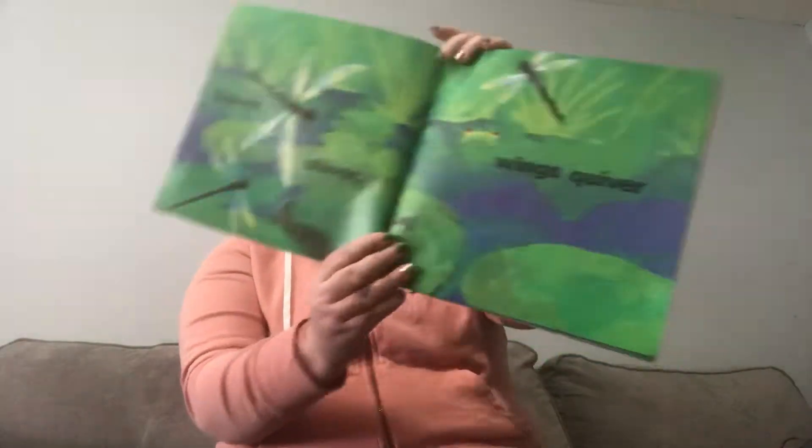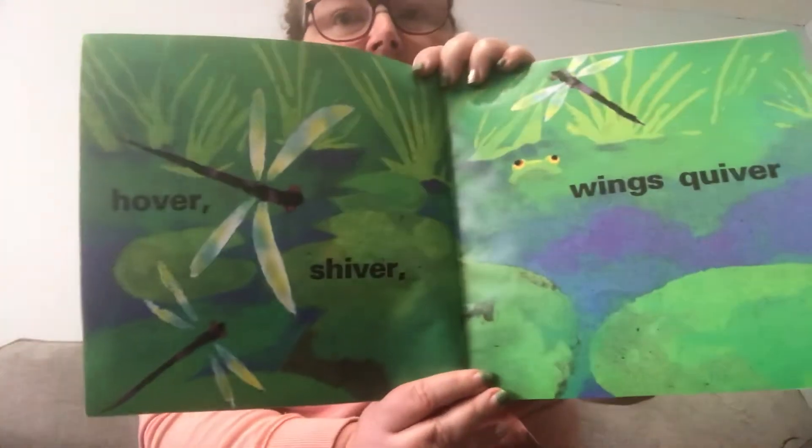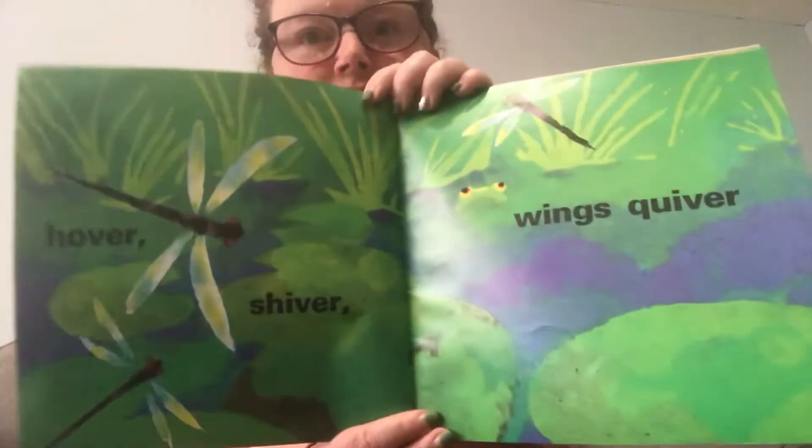Hover, shiver, wings quiver. Do you know what quiver means? It means you kind of shake a little bit.